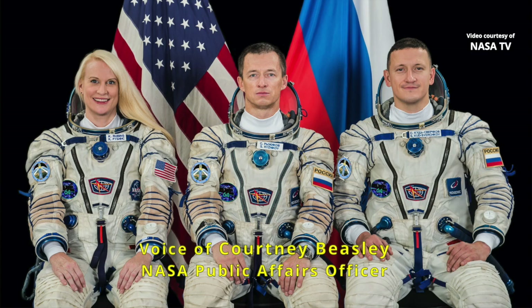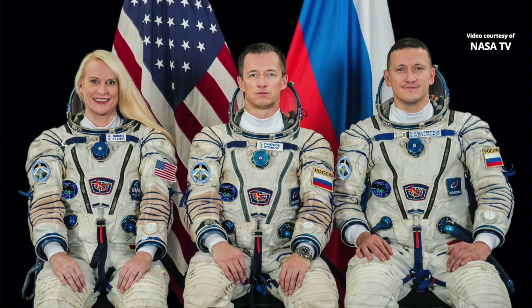Inside the Soyuz MS-17, which will be the spacecraft in action today, is NASA flight engineer Kate Rubens, Soyuz commander Sergei Ryzhikov, and Russian flight engineer Sergei Kuzfertskov. They are strapped into their seats in their Sokol launch and entry suits, ready to take a short spin around the station this morning.